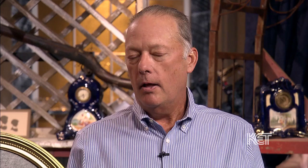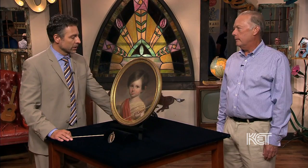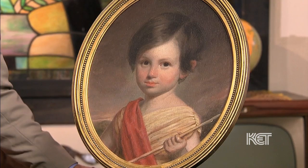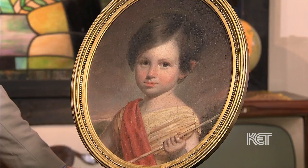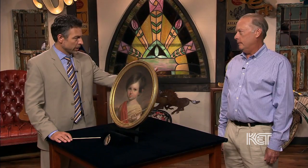Tell us about the larger one here of the little boy in the oval frame. The subject is Richard Jewett Menifee — that's who the little boy is. His father was Richard Hickman Menifee, which Menifee County is named after in Kentucky. His grandfather was Matthew Harris Jewett, the famous portrait painter in Kentucky. That's important to this story, and we'll tie it all together here in a little bit.